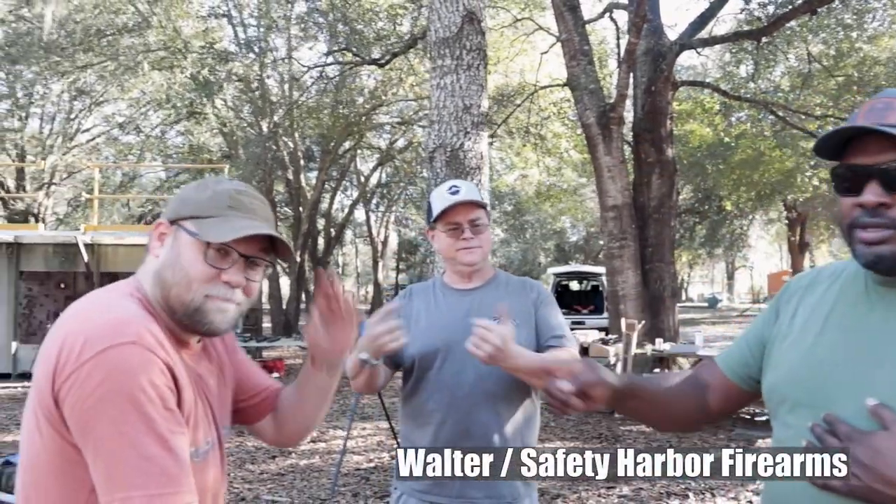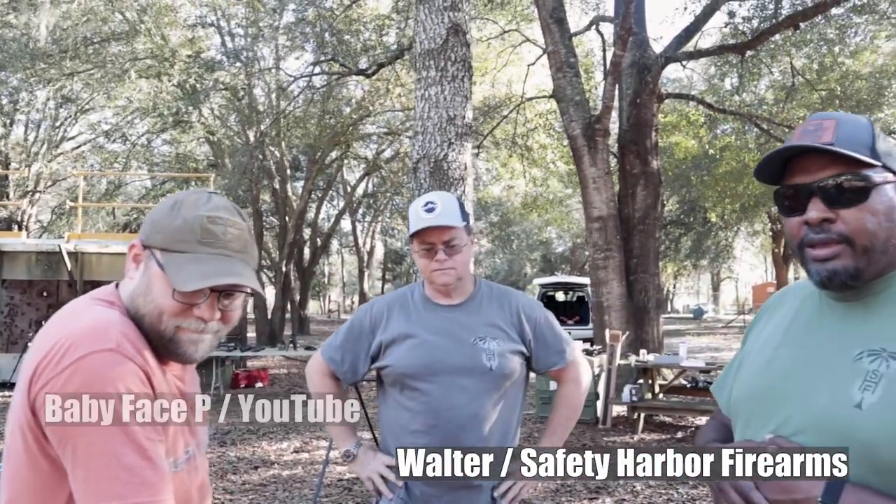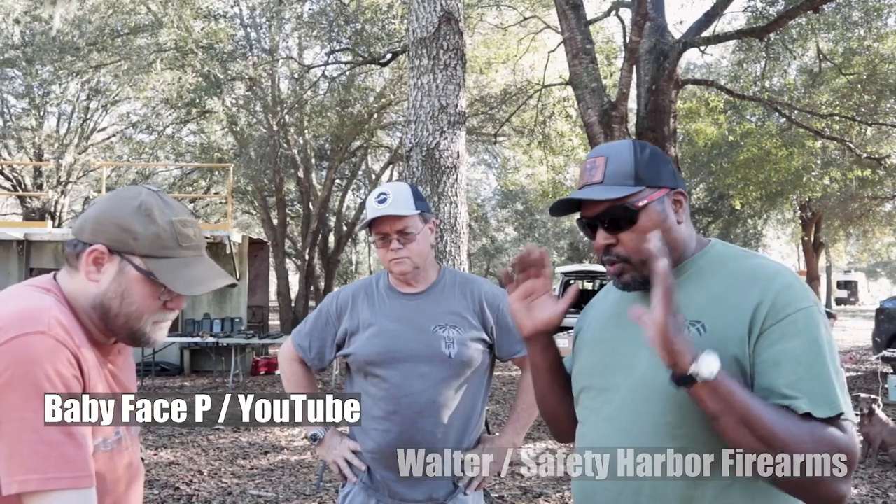Welcome back to the channel. I'm Hank Strange. We've got Walter Keller of Safety Harbor Firearms, as well as Patrick Babyfist P., hanging out with us. And we're talking about High Point Carbines today.